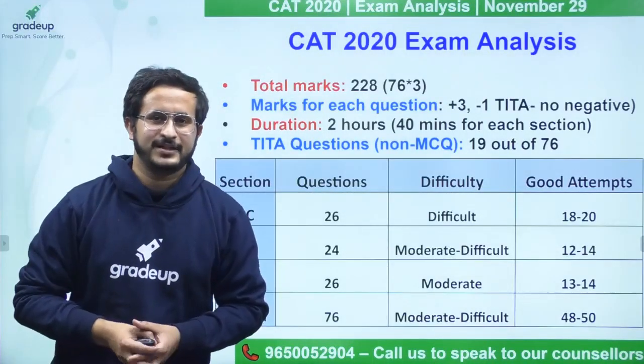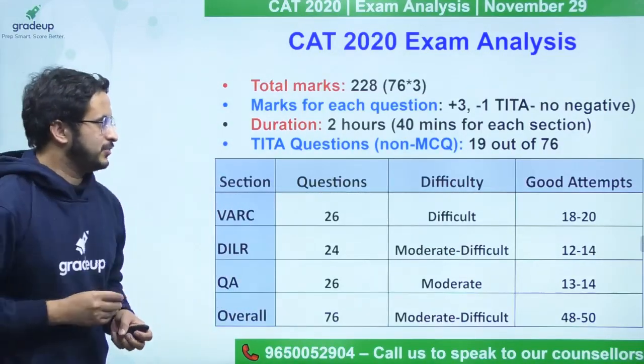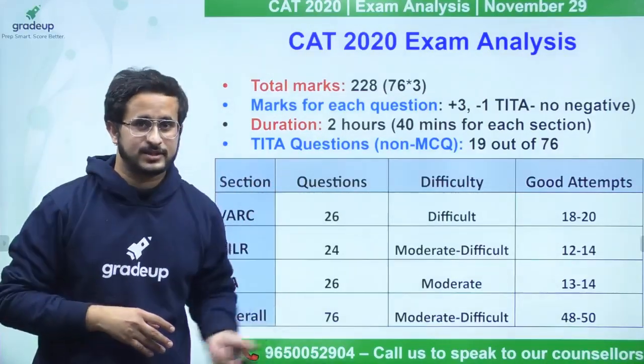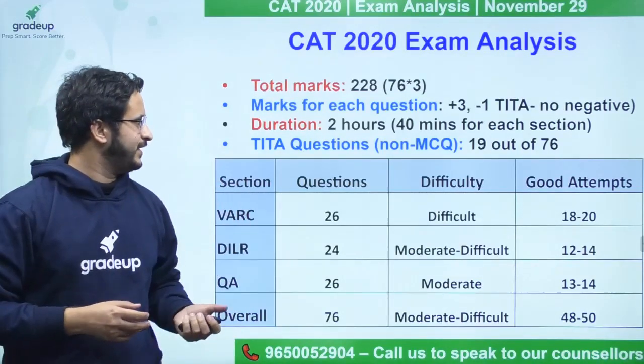Hello everybody, I am Pranav Pant and I am here to give you a quick feedback of CAD 2020 Slot 1. The number of questions was 76 — a surprise. The paper was of 228 marks, with 3 marks for each question.